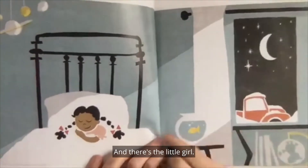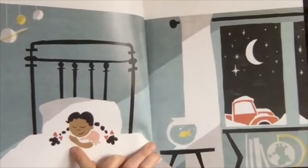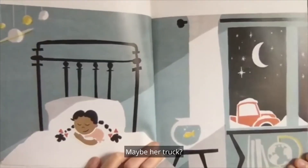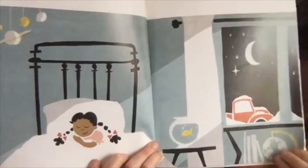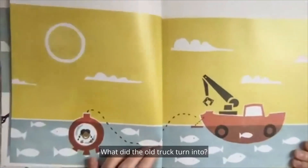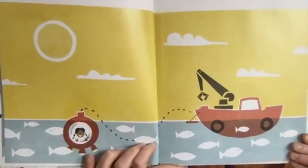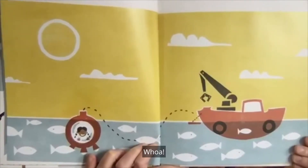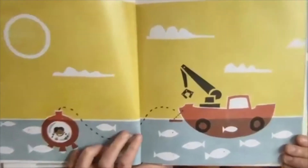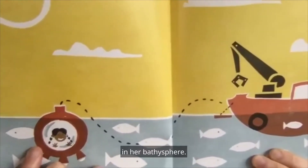And dreamed. There's the old truck covered in snow — you can see it through the window. And there's the little girl in her bed, all cozy and sleeping. I wonder what she's dreaming about — maybe her truck. What did the old truck turn into? A fishing boat? Whoa. The old truck sailed the seas. And there's the little girl trailing along in her bathysphere.